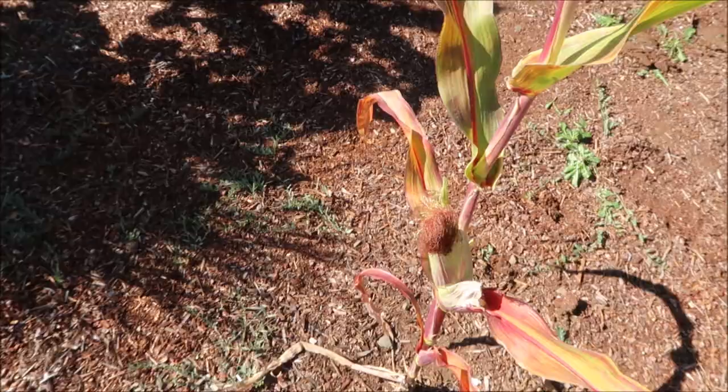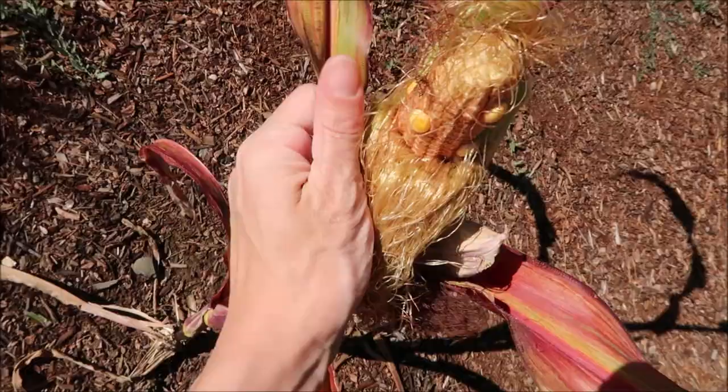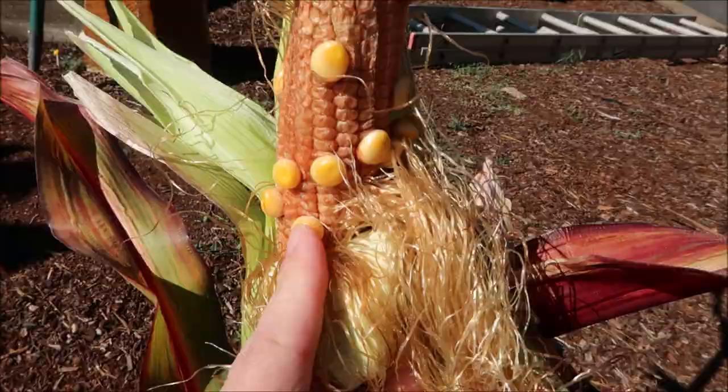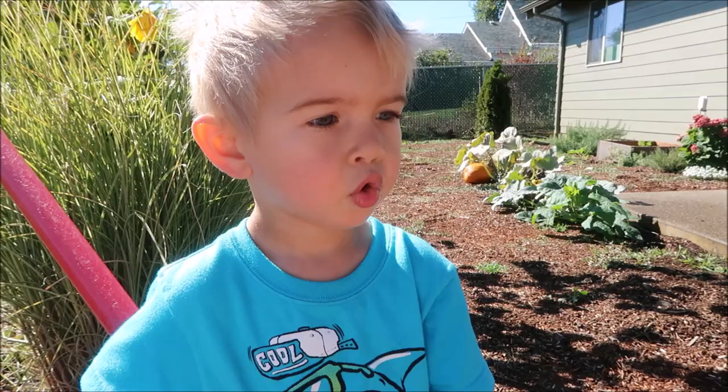Guys, I know I look a wreck here, but we are working in the backyard and I wanted to share with you some things. Lukey is helping me take down weeds and stuff growing. But we let this volunteer corn grow, and I was trying to open it to see if it was Indian corn or just regular corn. And it looks kind of like a dud corn — look at that, only a couple kernels grew on that ear of corn.